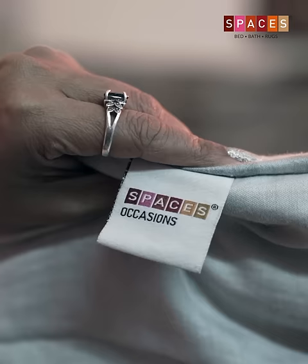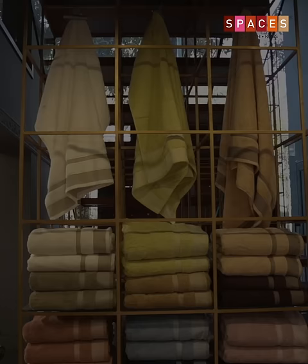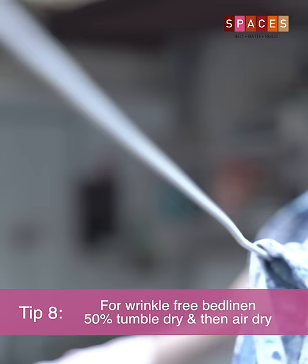Always refer to the care instructions to ensure that your intended cleaning process won't harm your linens. You can either air dry your washed linens or use a tumble dryer. For bed linens, it's a good idea to take them out of the machine before they are totally dry and air dry them to reduce any wrinkles.